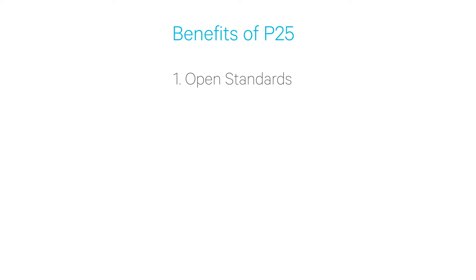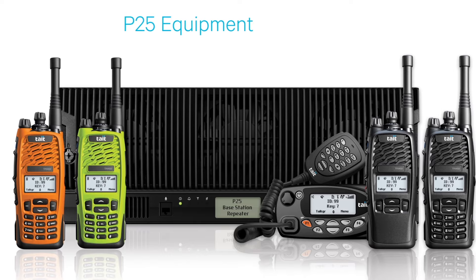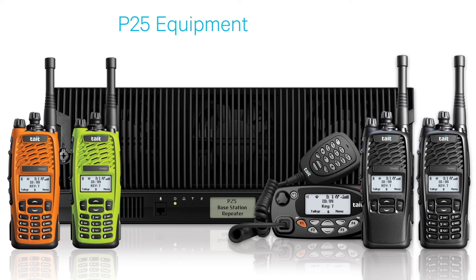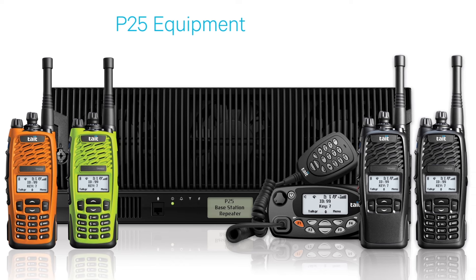The first feature is that P25 is an open standard, and this provides choice and price competition. This results in a wide range of products in the market to choose from, including the mobile and portable radios, repeaters and network equipment as well as different dispatch solutions.